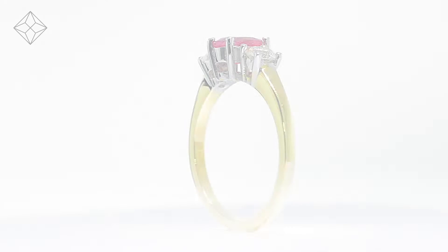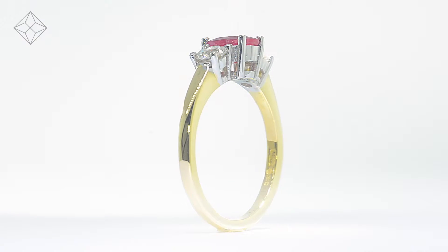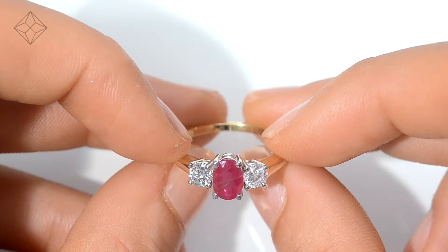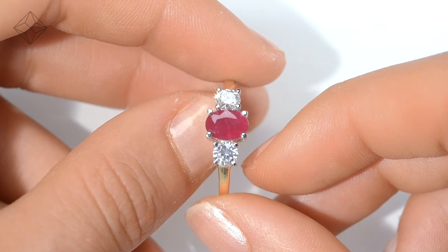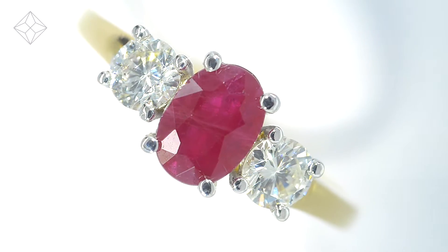Fine diamond jewellery from The Diamond Store. A handcrafted ring — the perfect gift for any occasion. This beautiful 18 carat yellow gold ring looks stunning in a claw setting.